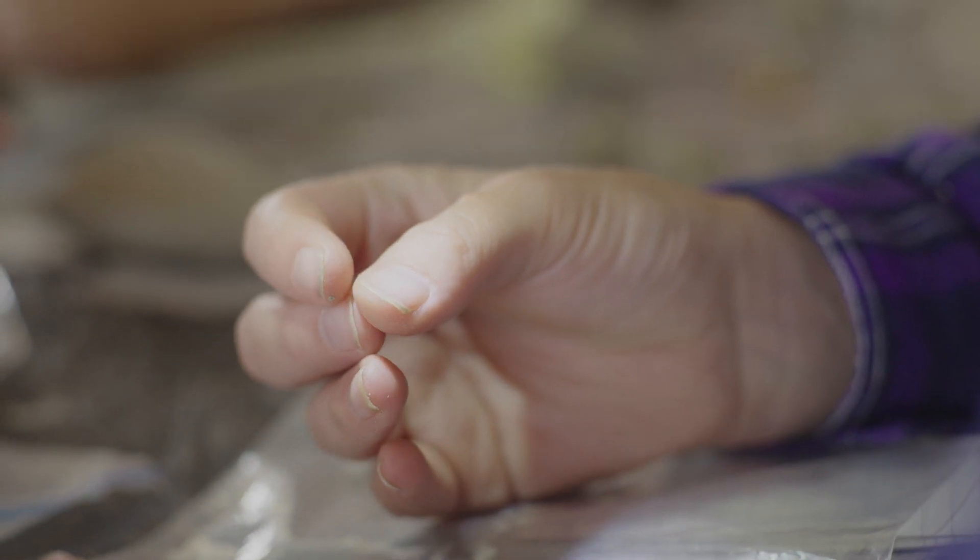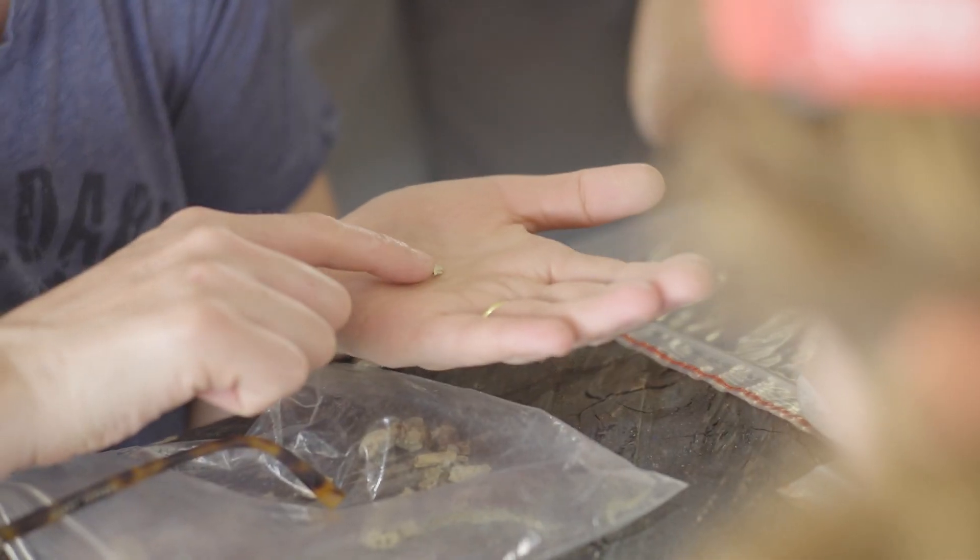Microfossils are different because they're so small that you can't see them easily. It just looks like a tiny rock, a grain of sand. And so to find microfossils we need to use different techniques than are typically used to look for all other fossils.